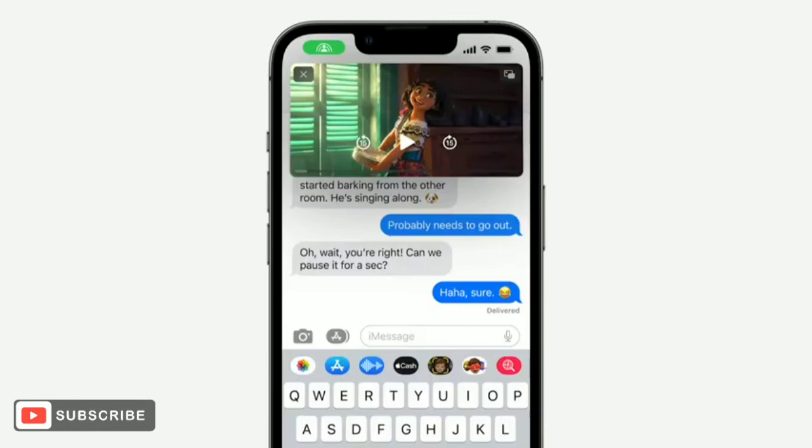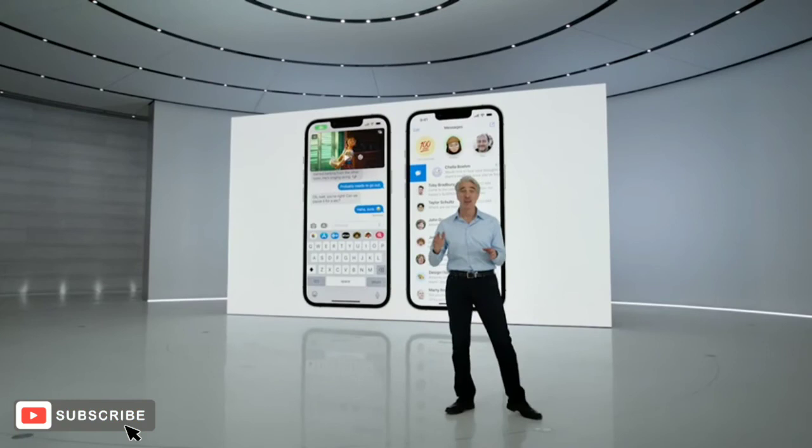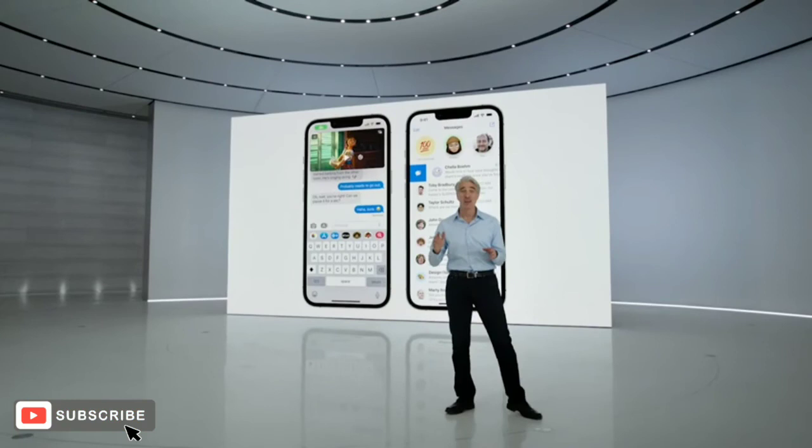So whether you're using SharePlay for your weekly movie night, or marking a message unread so you can respond later, Messages has everything you need to connect with ease. And we're making it that much easier to compose messages with some updates to dictation.